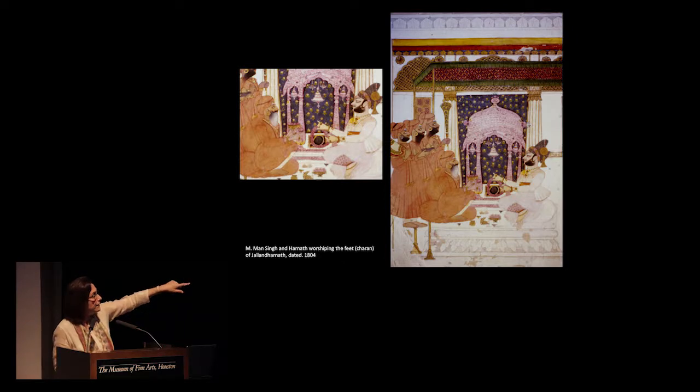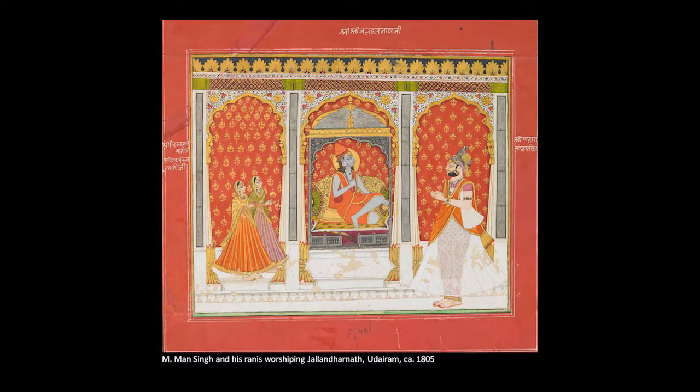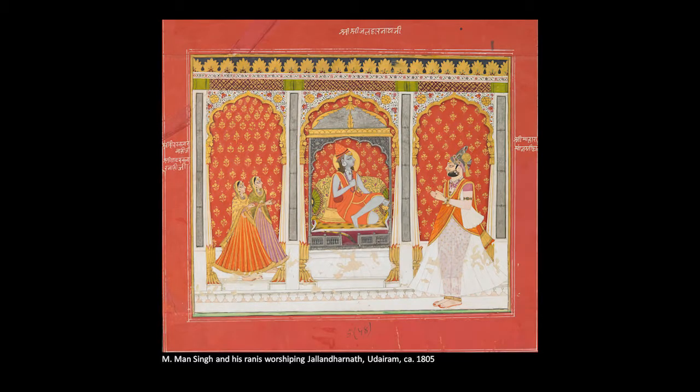The Nath priest on the left looks like a priest — not a Rajput or a Rathor in any way. But over time the priests come to look more and more like Man Singh. In this painting, all of a sudden Jalandharnath is real — he looks genuinely present to Man Singh within the first two years of the reign. Man Singh is praying to him, as are his Rannis. These paintings were used for a form of worship called Chitra Darshan — meaning looking at the picture — so if you worshipped the painting, you were actually worshipping Jalandharnath. This was a religious practice appropriated from a Krishna devotional tradition.